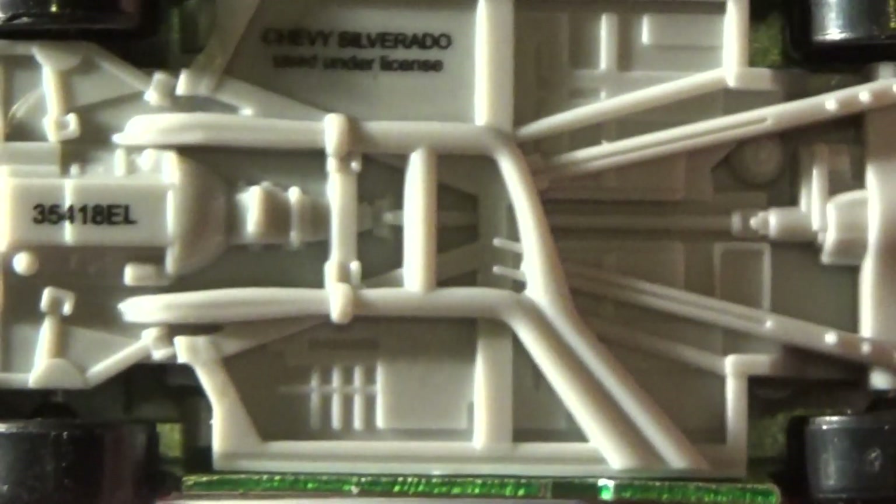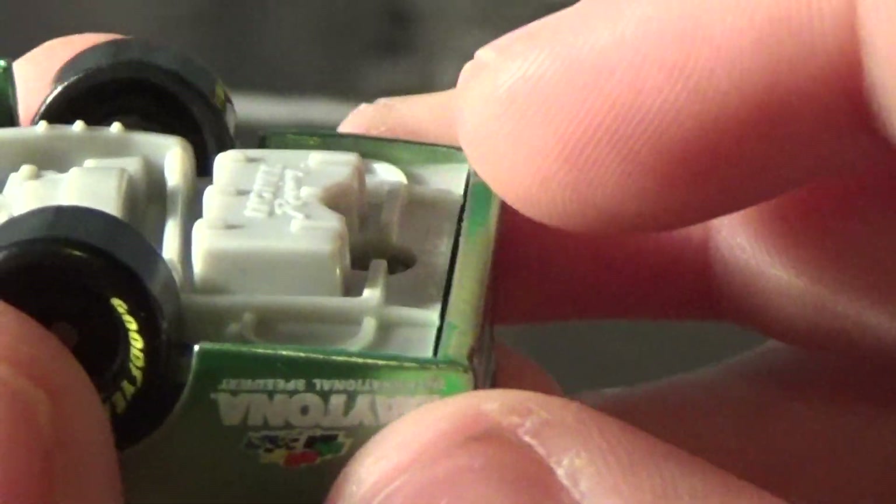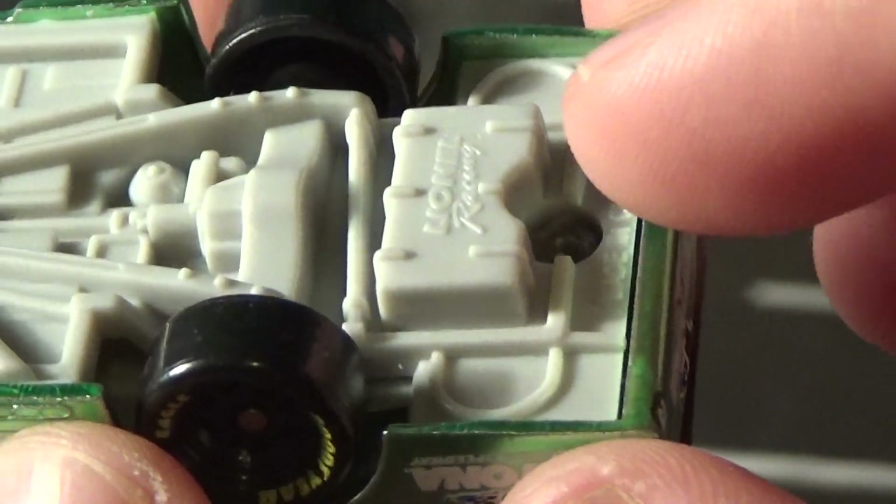Here's a look at the chassis — Lionel Racing, made in China. Pretty interesting truck chassis right here. It's more exposed in the back than the Cup and Xfinity cars, so the fuel cell is significantly bigger than the lower series. Pretty cool looking.